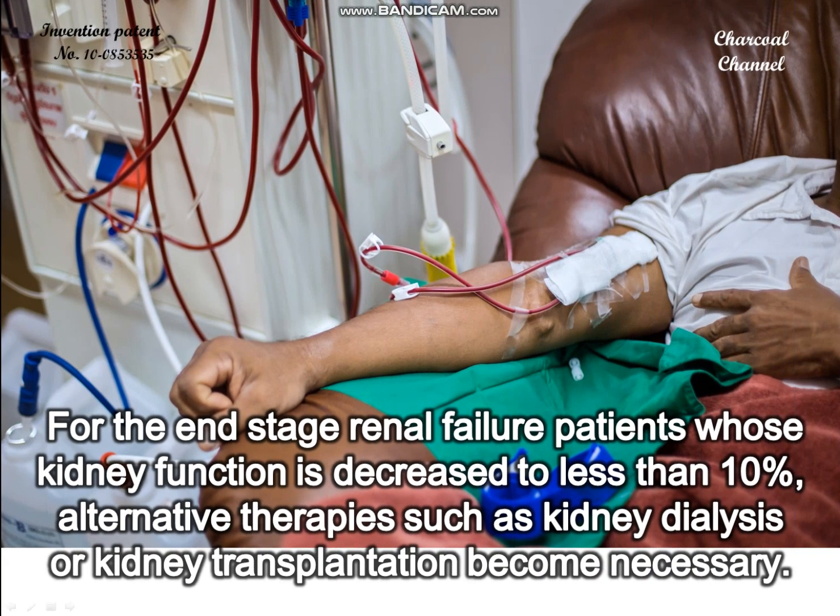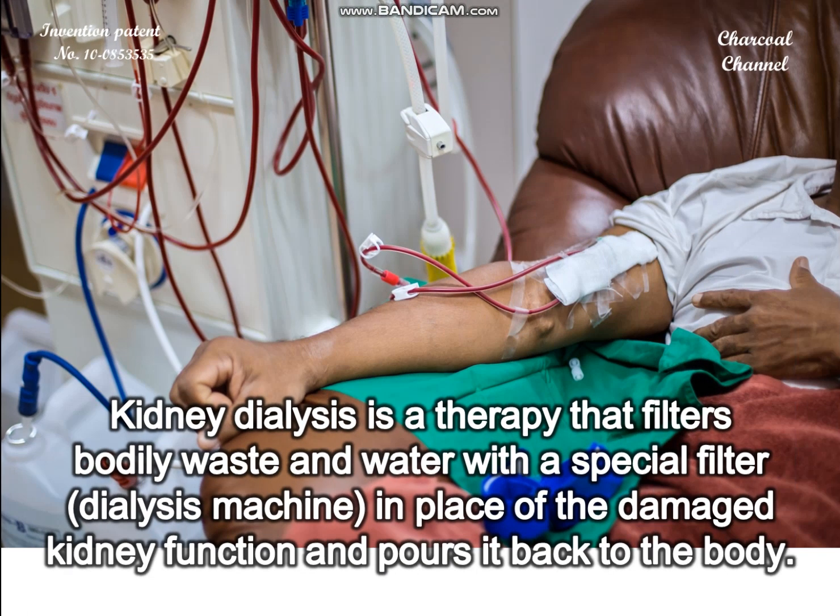For end-stage renal failure patients whose kidney function is decreased to less than 10%, alternative therapies such as kidney dialysis or kidney transplantation become necessary. Kidney dialysis is a therapy that filters bodily waste and water with a special filter, a dialysis machine, in place of the damaged kidney function and pours it back to the body.